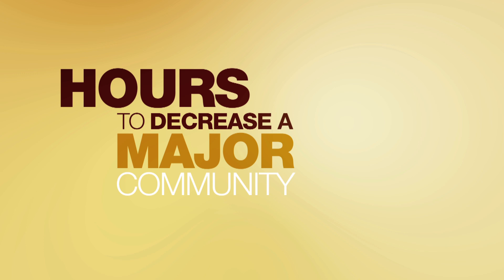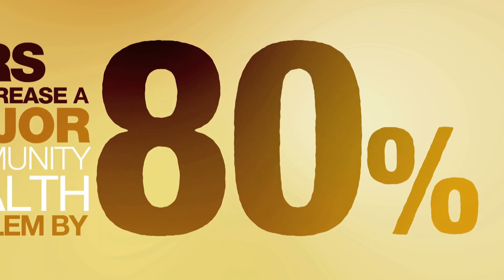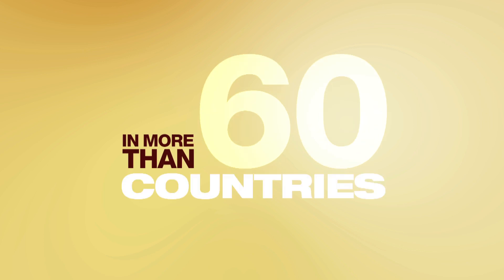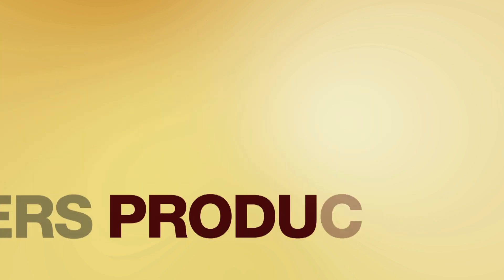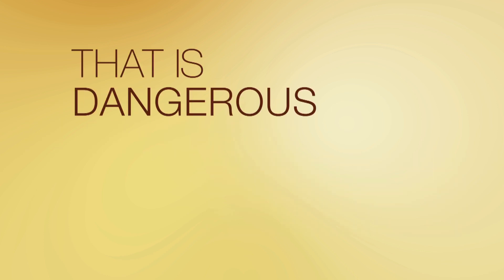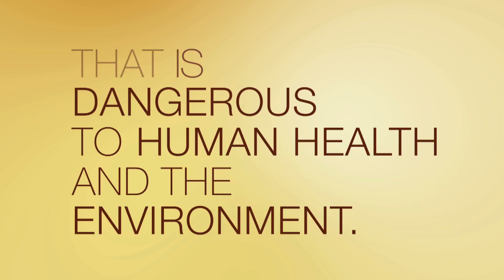What if it took four hours to decrease a major community health problem by 80% for just $500? In more than 60 countries, artisanal metal workers produce pure gold for sale through a centuries-old process that is dangerous to human health and the environment.